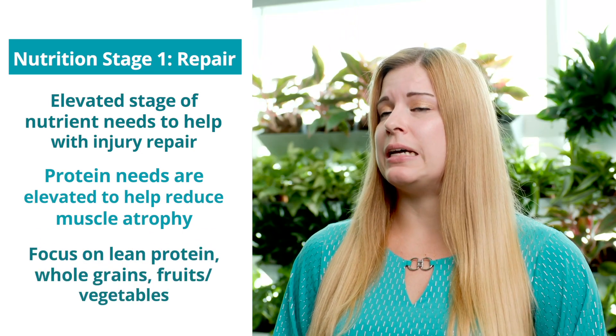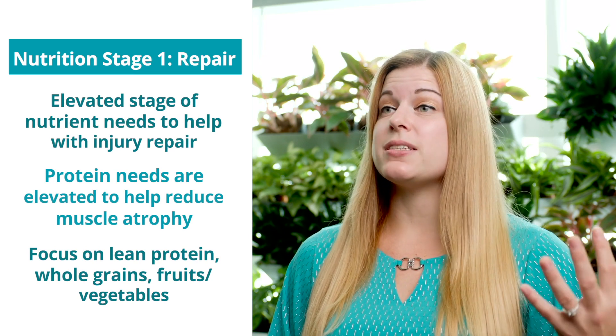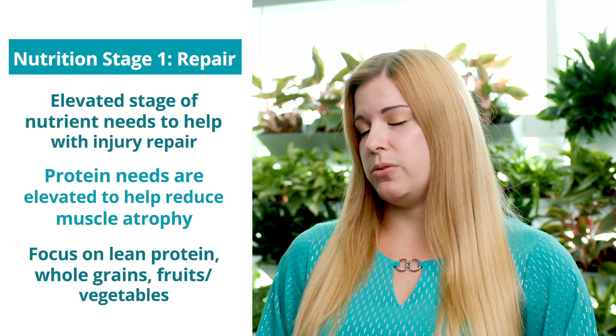During this time we want to focus on lean protein sources — such as chicken, turkey, incorporating some fish — as well as whole grains and fruits and vegetables.